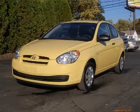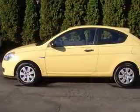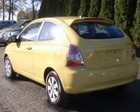We are proud to present this excellent 2008 Hyundai Accent. This Accent has a four-cylinder engine. This vehicle has a silver exterior and includes the following options,